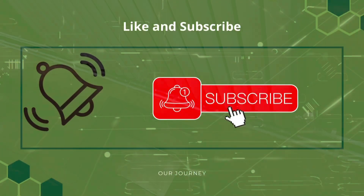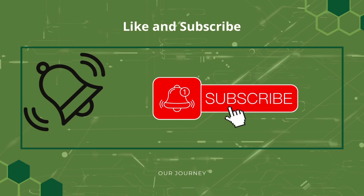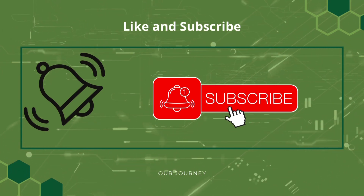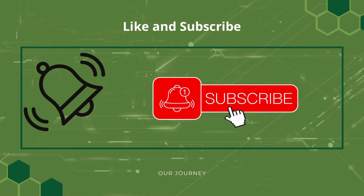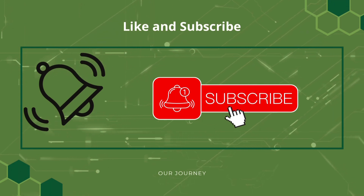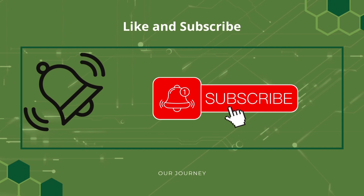Please, if you get a chance, subscribe — the channel's growing fantastically so thank you ever so much to everybody who has subscribed. If you ring the bell icon, next time we upload a vlog it'll let you know. Thanks ever so much for watching; we look forward to reading all your comments and we'll see you all soon!